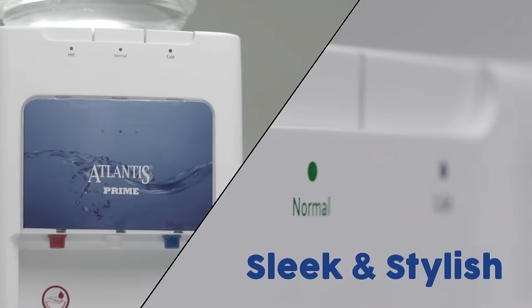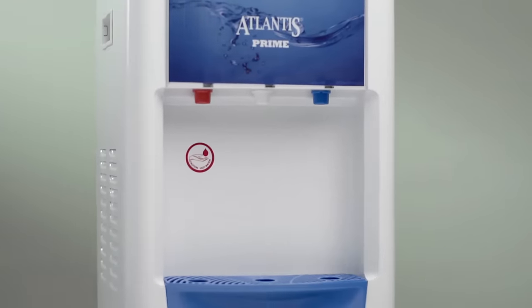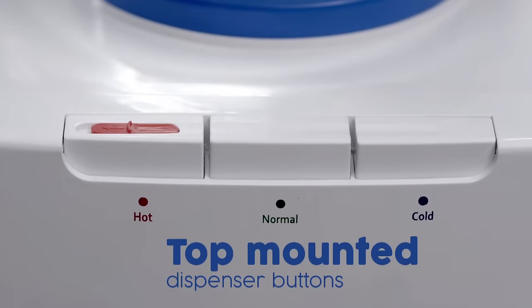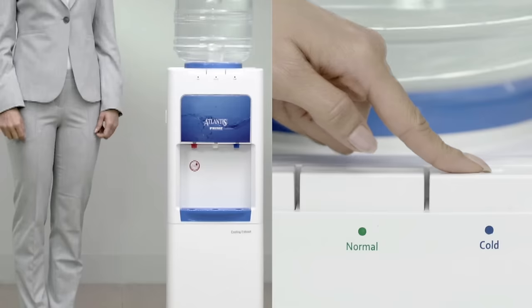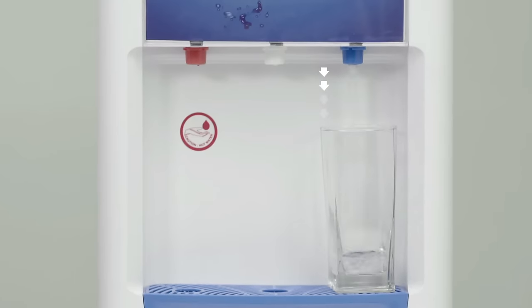Presenting the sleek and stylish Atlantis Prime water dispenser. It comes with unique top-mounted dispenser buttons. Unlike ordinary dispensers, it's really convenient to take a cup of water.